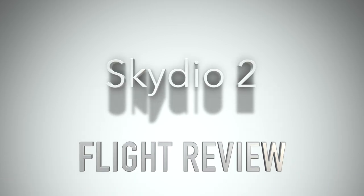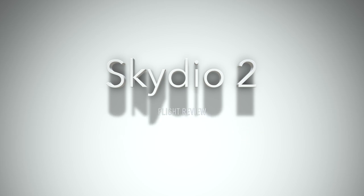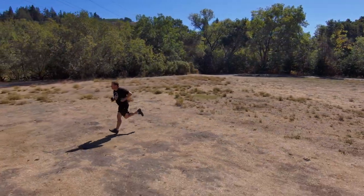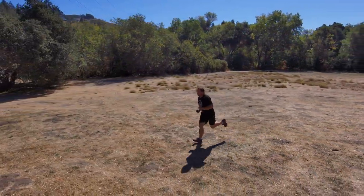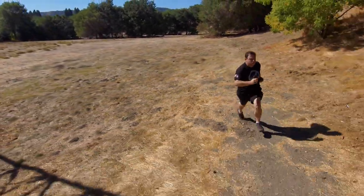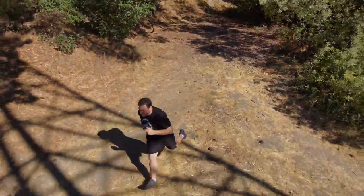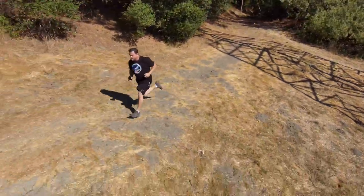Hey there, today we will be reviewing the Skydio 2 drone — this is a flight review. Hello everybody, and thank you for visiting Adshot. If this is your first time or you are returning, we appreciate you viewing. Today we will review the Skydio 2 drone.